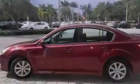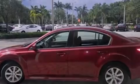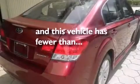Variable valve timing, a chrome grille, an anti-lock braking system, and this vehicle has less than 29,000 miles.